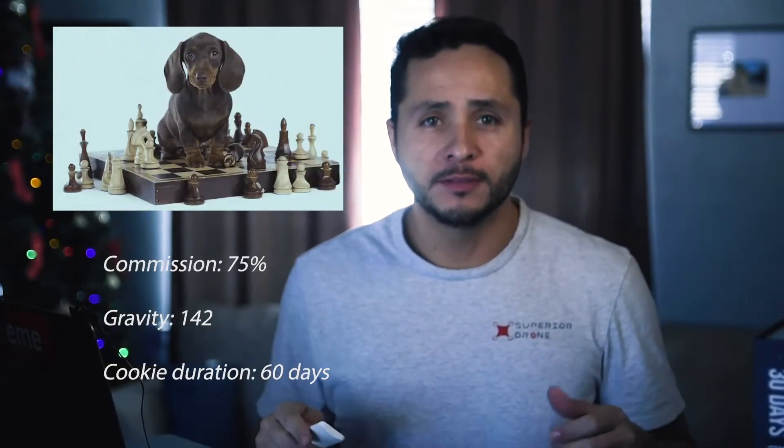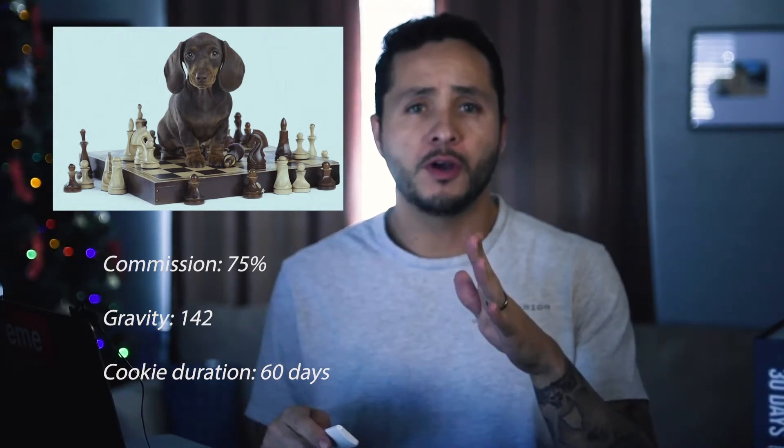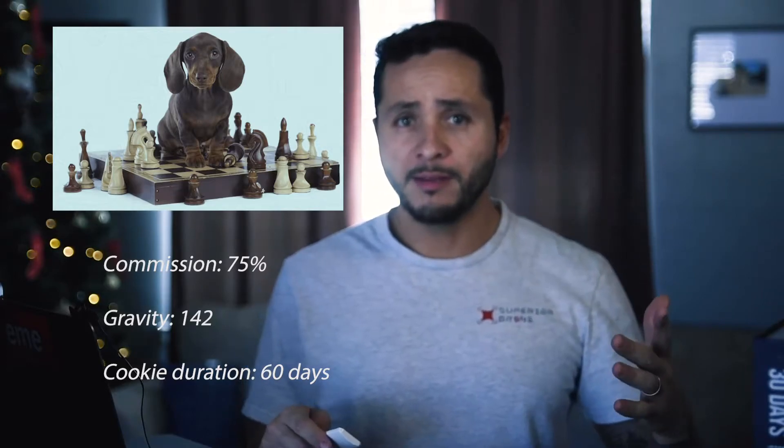Number three: Brain Training for Dogs. This is a digital product made up of 21 games to help your dog learn new tricks, even the older ones. Most importantly, this product can help your visitors correct visual behavior problems found in dominant alpha-type dogs. Here's the breakdown: commissions are 75%, the gravity is 142, and the cookie duration is 60 days.